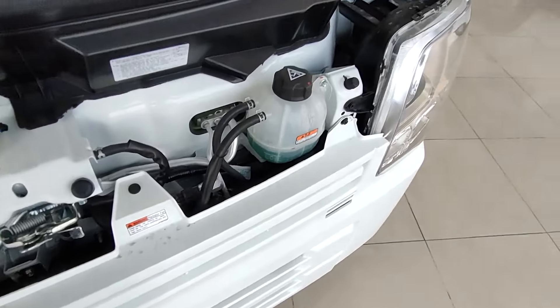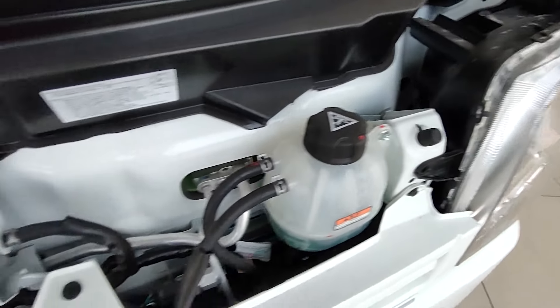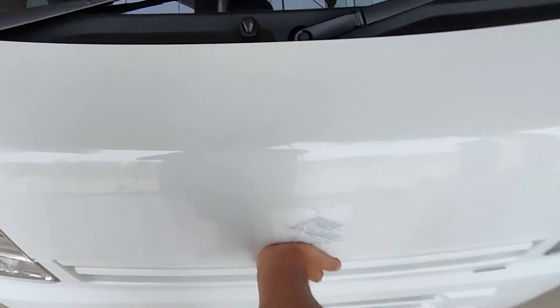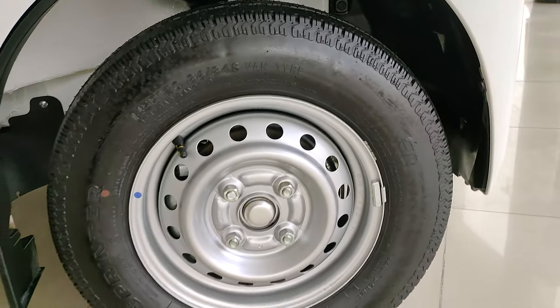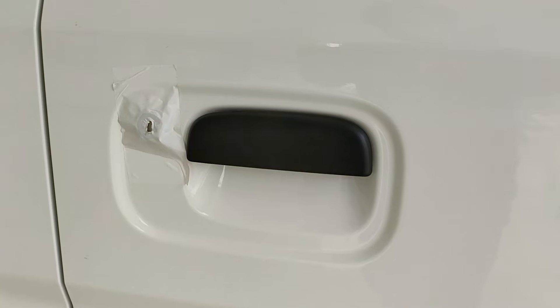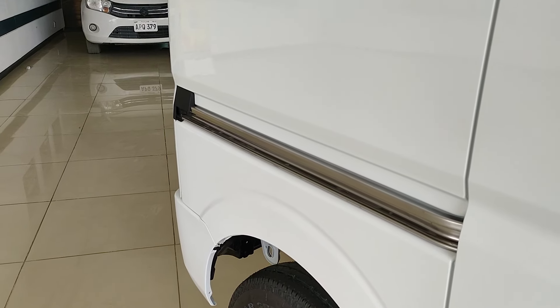Here you can see the bonnet — it has the coolant. This car is also known as the Hijet or the Every. It's a kei car, and it used to be famous as a pickup truck as well. This is essentially a pickup truck converted into a van with a sliding door, which is really fun and compact.